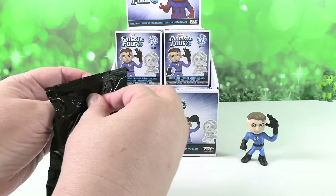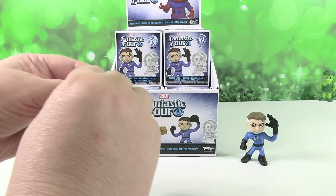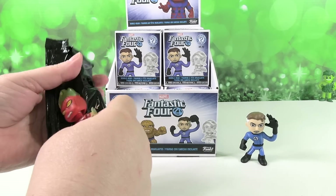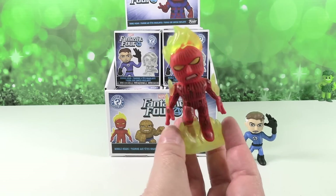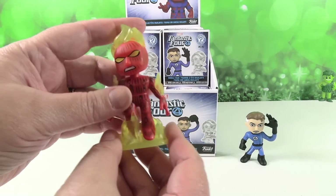Do these have tear strips? No. Did you open it like a bag of chips? Kind of. Whoa, okay, wow — cool! So this is one of the one out of sixes. Yeah, Human Torch. Man, that's an awesome figure. Yes, it is.